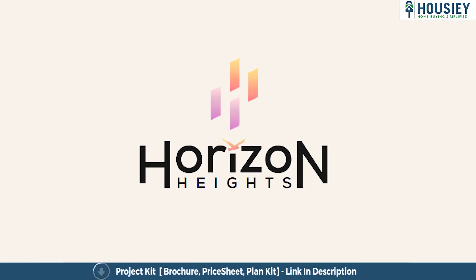So everyone, this was the 2BHK sample flat tour of the residential project Rashmi Horizon Heights located in Vasai East by Rashmi Group.